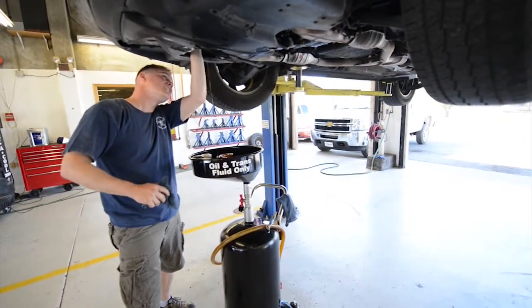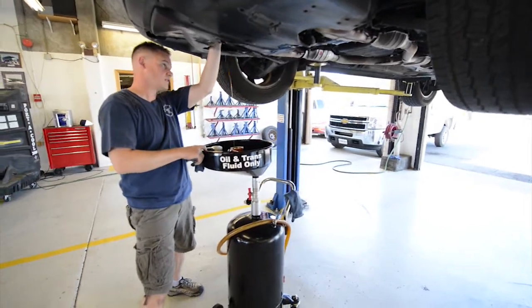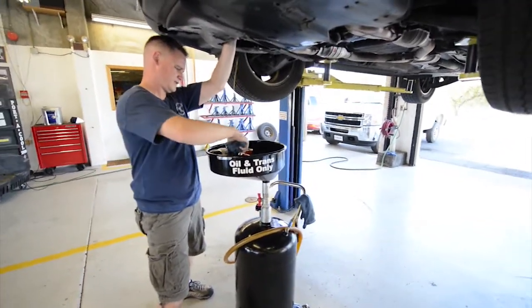I do have two full-time mechanics who are here Monday through Friday, nine to five, and we do pretty much every major automotive repair except for in-depth electrical, internal transmission, or exhaust because we're not allowed to weld on vehicles.